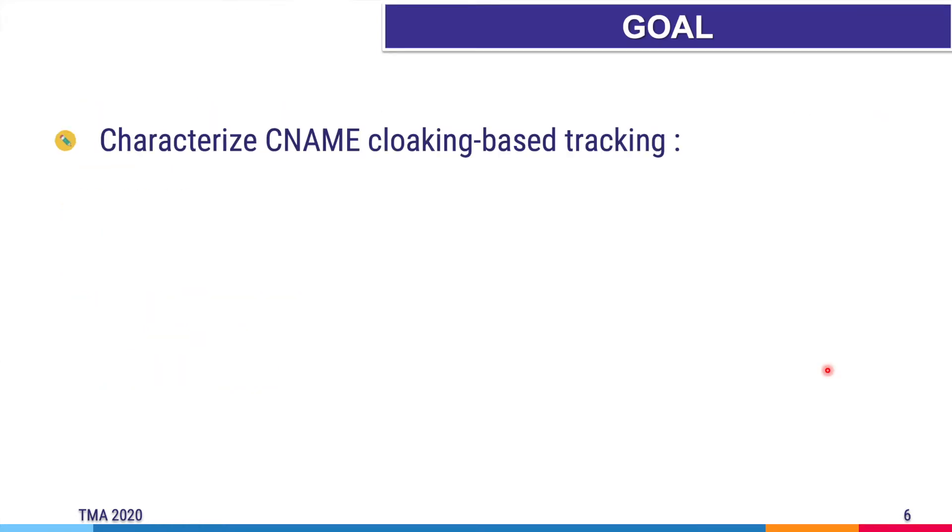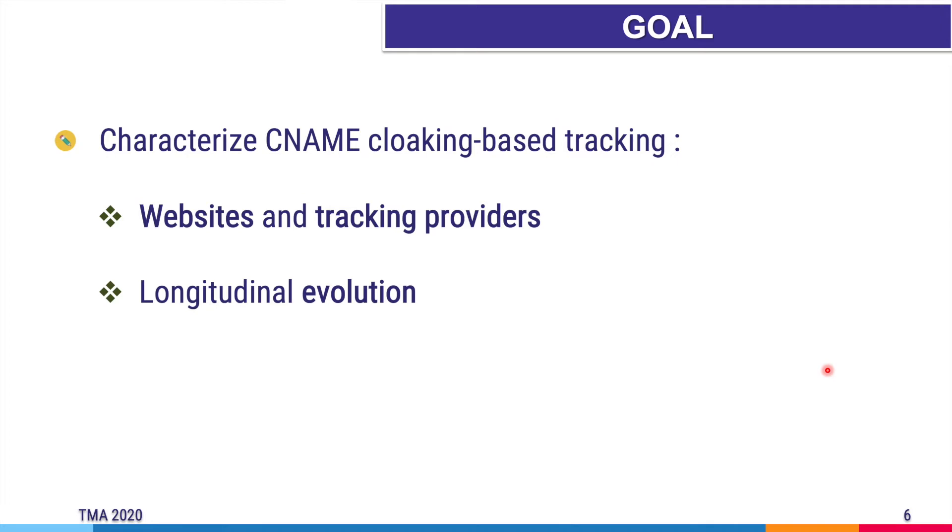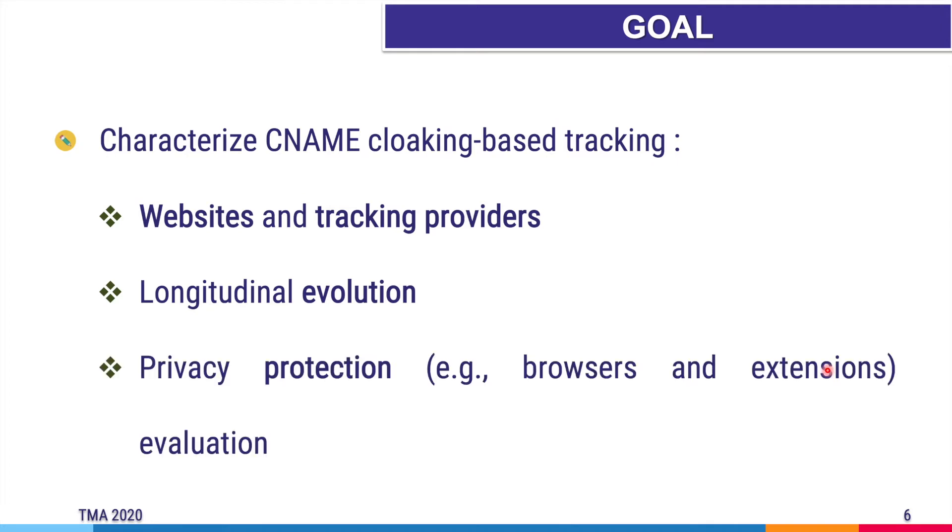In this paper, we are characterizing CNAME cloaking-based tracking on the web. Firstly, since CNAME cloaking-based tracking requires cooperation between website owners and tracking providers, we intend to analyze websites and tracking providers using this technique to track user activities. Next, we want to analyze the longitudinal behavior of CNAME cloaking-based tracking. And finally, we intend to evaluate and compare browsers and extensions regarding privacy protection against CNAME cloaking-based tracking. The next section will explain our methods in detail.